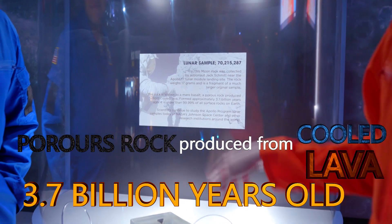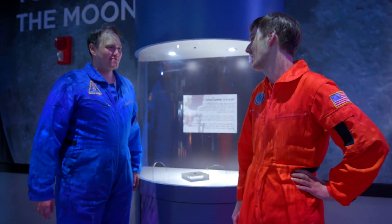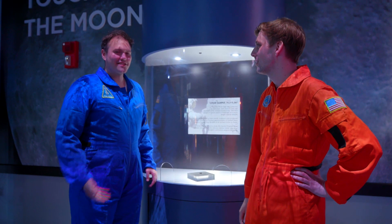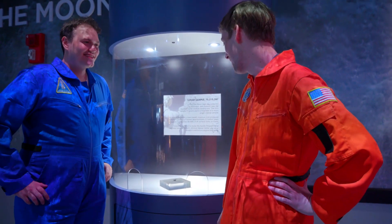And there's not much of an atmosphere, so it takes a really long time for it to erode. That's like it's been in a museum for three billion years and now it's in a new museum on earth. That's the cool part — not that we get to touch it, but that it's porous lava rock. It's not porous anymore.